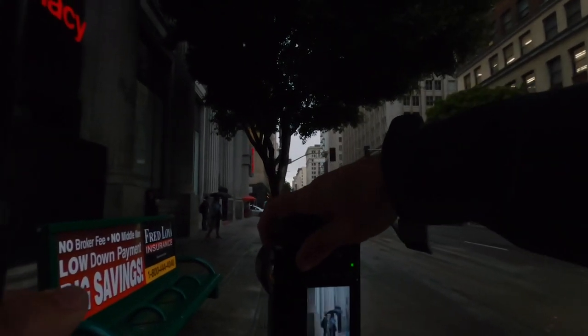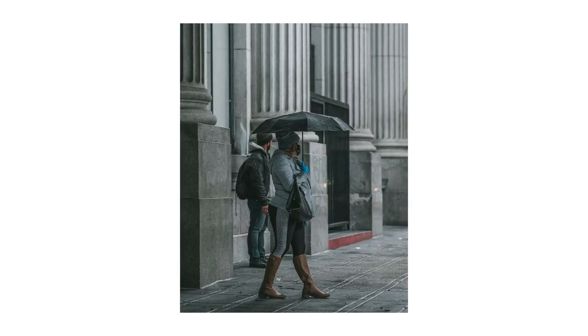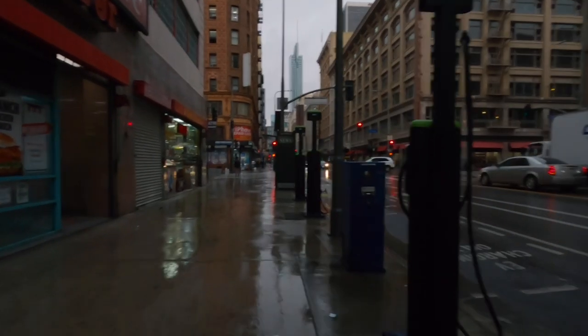For this shot right here, I liked the way this lady was standing — just standing proud with her legs kind of spread, like she was going to walk somewhere, with the umbrella and everything. It looks really good.